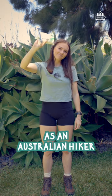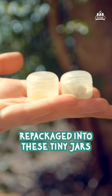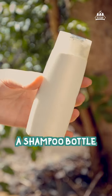What's inside my toiletry bag as an Australian hiker? A mini toothbrush and toothpaste, lip balm and homemade deodorant repackaged into these tiny jars, hand sanitizer, and sunscreen repackaged into a shampoo bottle.